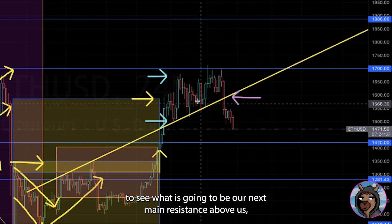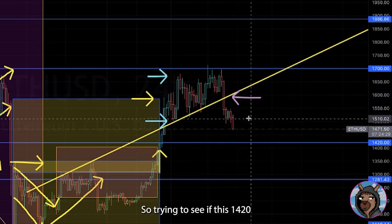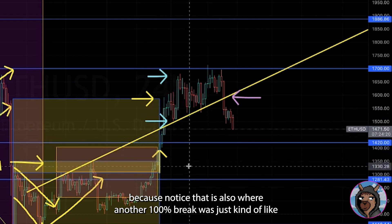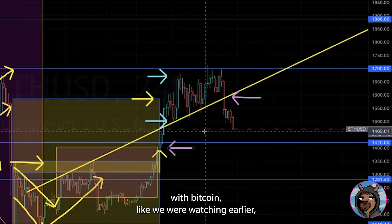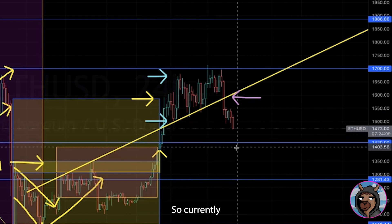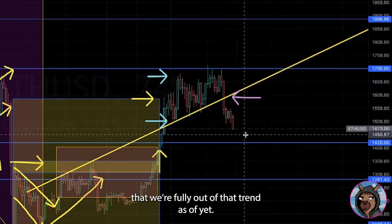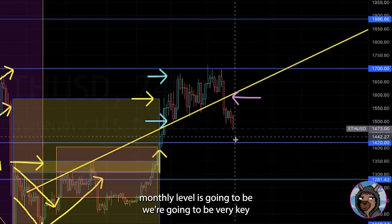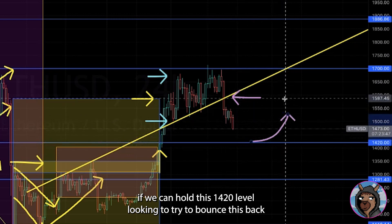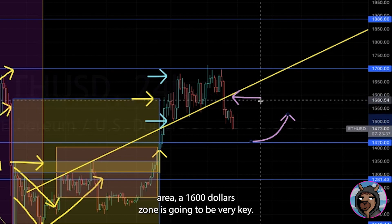Currently what we're looking for is this pull to our monthly level and still trying to see if we can solidify this as a true base to wrap back around. The next main resistance above us is likely going to be the zone we just cracked. Trying to see if 1420 can be a solidified support zone, because notice that is also where another 100% break was — just like with Bitcoin. We have this bounce zone we're waiting to get to, and we're looking to re-bounce back up to around that 1550 to 1600 area.